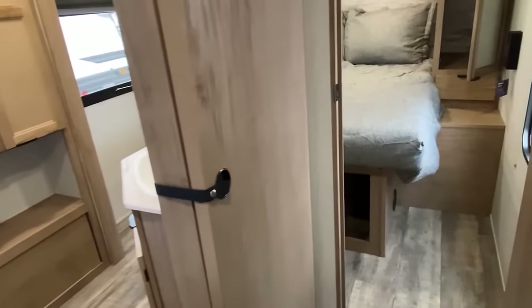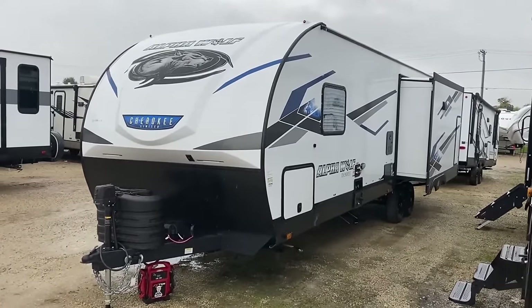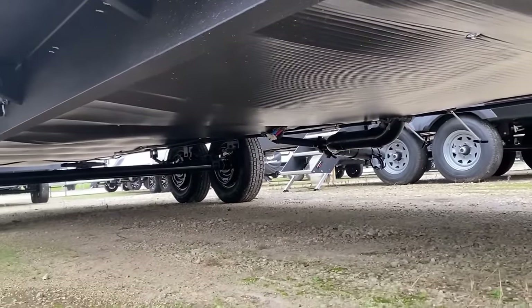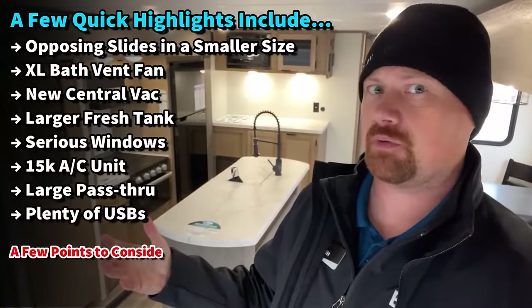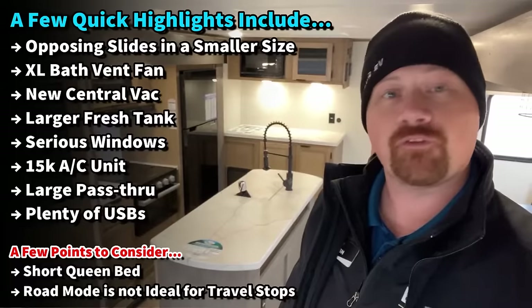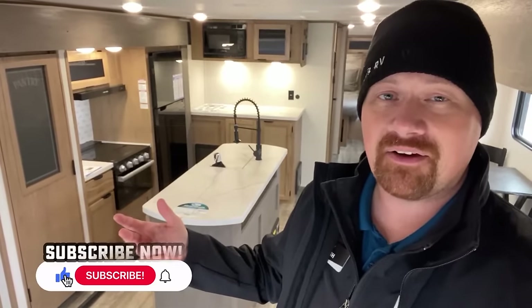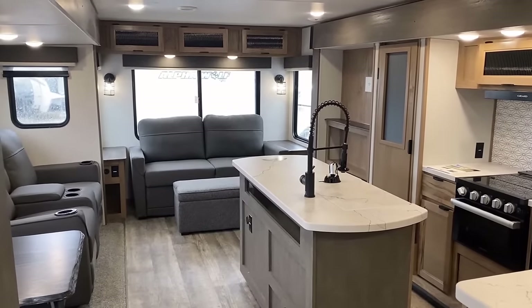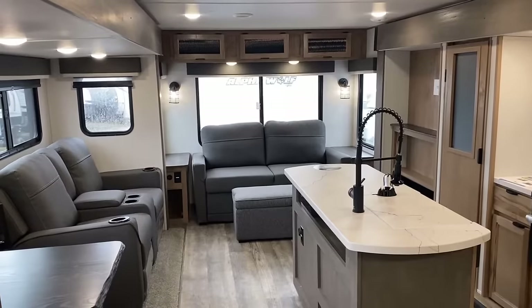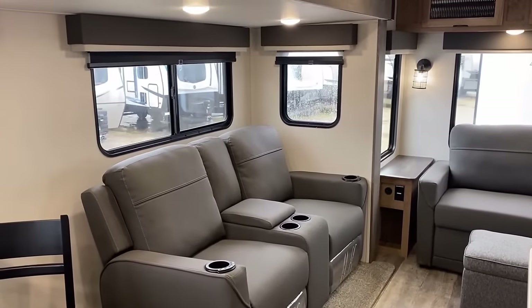The idea behind this floor plan is to give you the biggest living space possible while still being towable — not some 40-foot monster rig. Instead you've got a compact bedroom and bathroom design, completely designed to keep the RV lighter, shorter, and less costly. The RV maintains a nice big feel despite having a more traditional six-and-a-half-foot interior height, which also helps maintain a reduced weight. It's not extra tall inside, and if you do want that, brands like Eagle, Reflection, and Ember Touring are going to have those bigger, more spacious features.